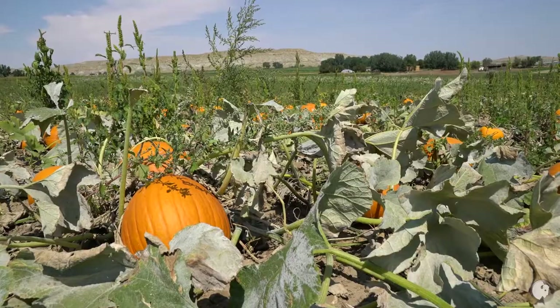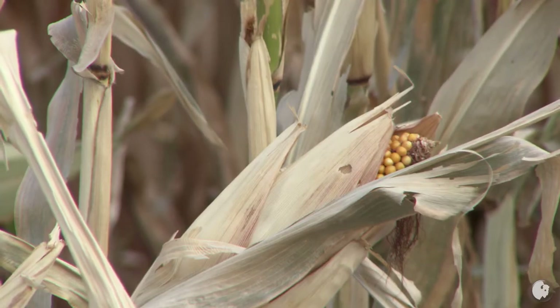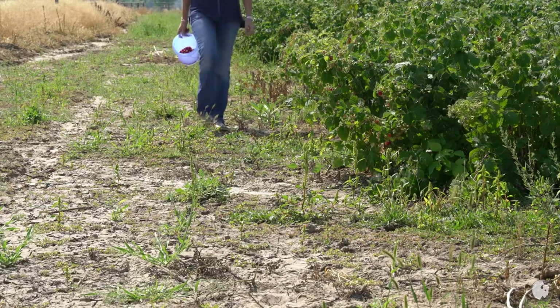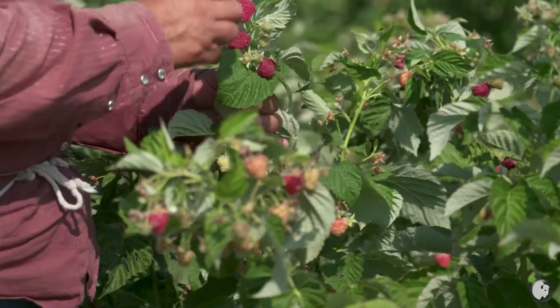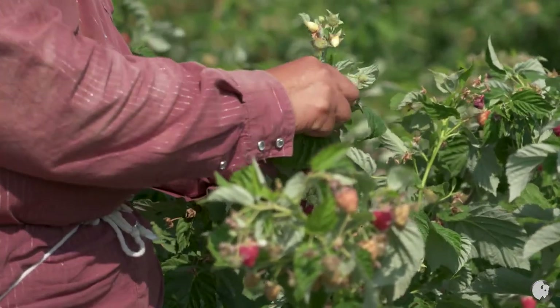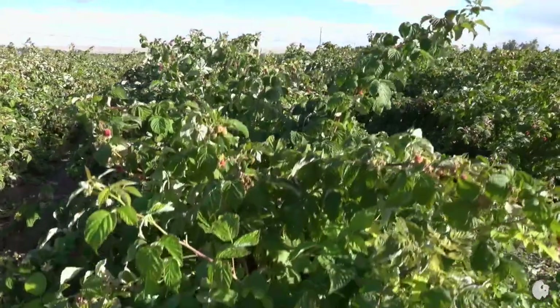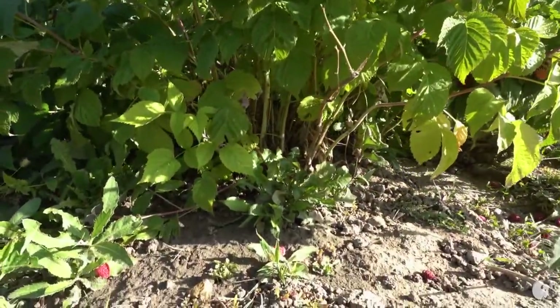But unlike pumpkins and other crops you replant each year, raspberries are a long-term commitment. They have a life cycle of about 12 to 15 years, and we're in year 17 this year. In order to withstand Wyoming winters, fall-bearing varieties that die back each year to the ground are the key.